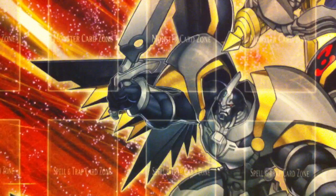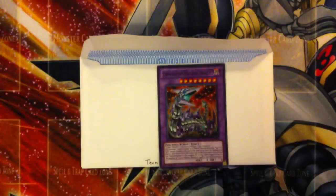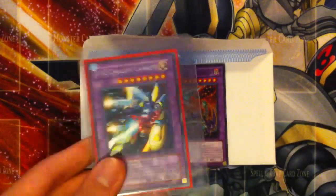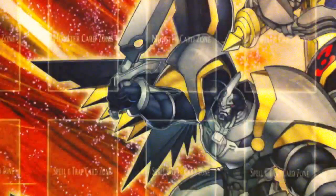Next one goes out to Team Blue Eyes White. They sent me a Chimera Tech Fortress Dragon, and in exchange they're receiving a XYZ Dragon Cannon and a Guilfer the Legend. I'll have those out as well.